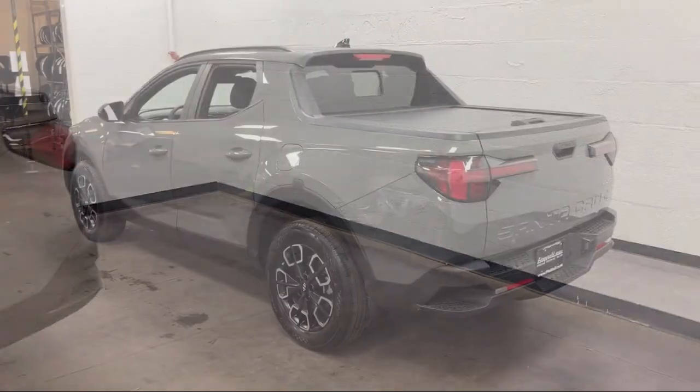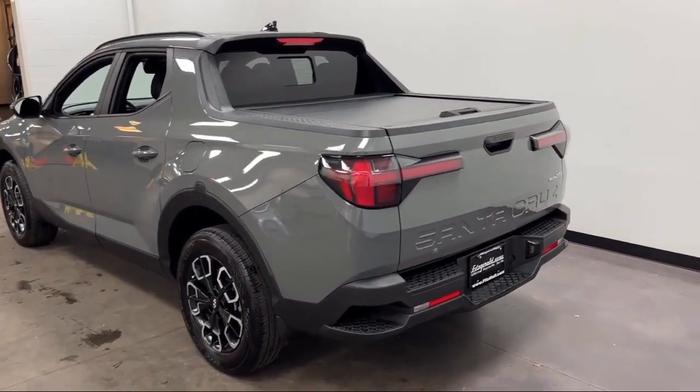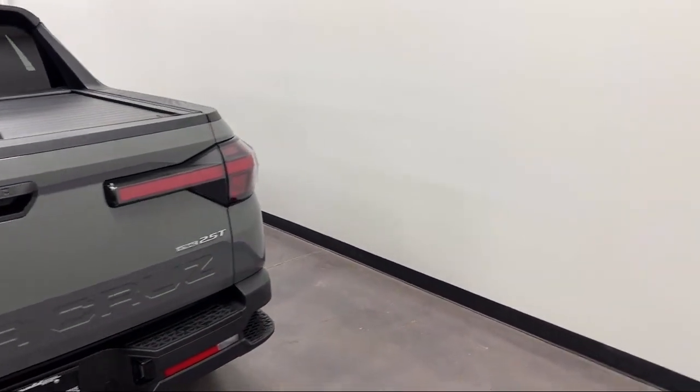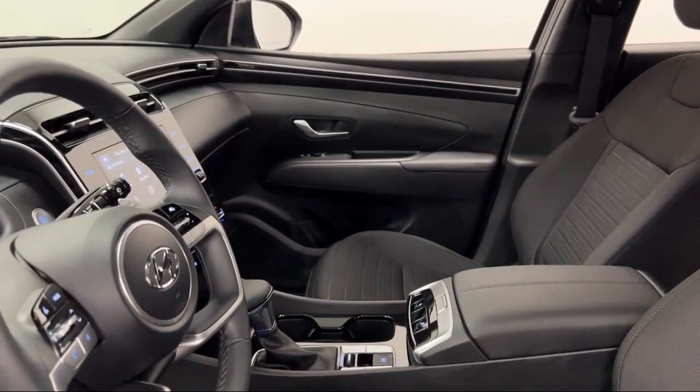It also features a pre-collision warning system with pedestrian detection, rear view camera system, in-dash rear view monitor, front side curtain airbags, and has less than 5,000 miles on the odometer.